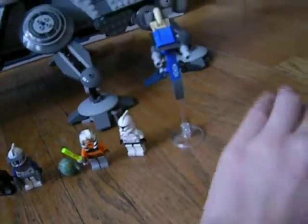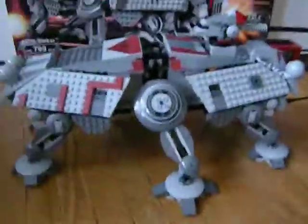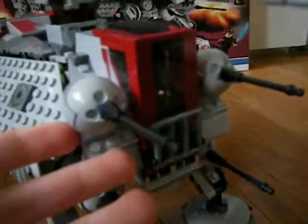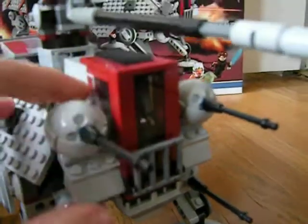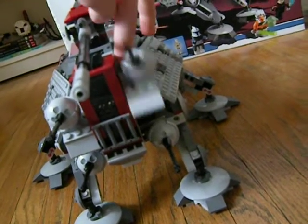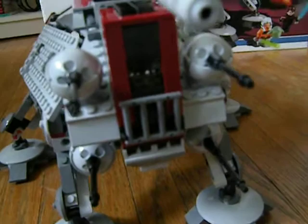Now for the actual AT-TE. Starting from the front — here's the front cockpit, and you get four ball turrets. If you pull this up... that one is a little finicky. It doesn't work that well; it's a bit tricky. I built it right, it just doesn't always work smoothly.